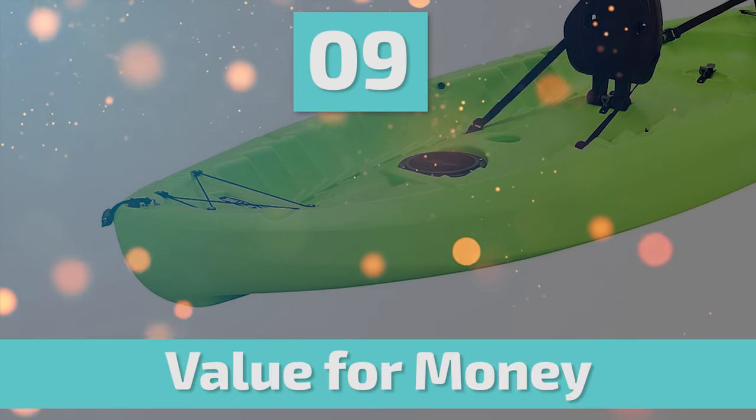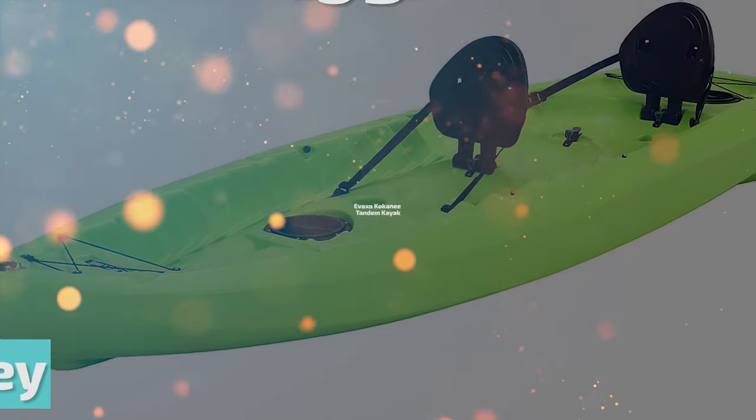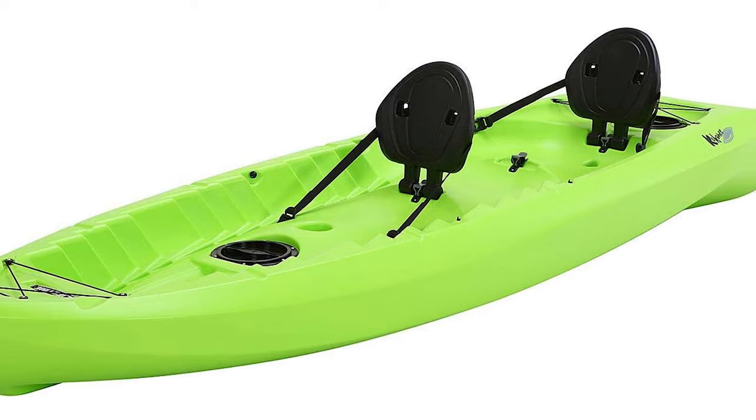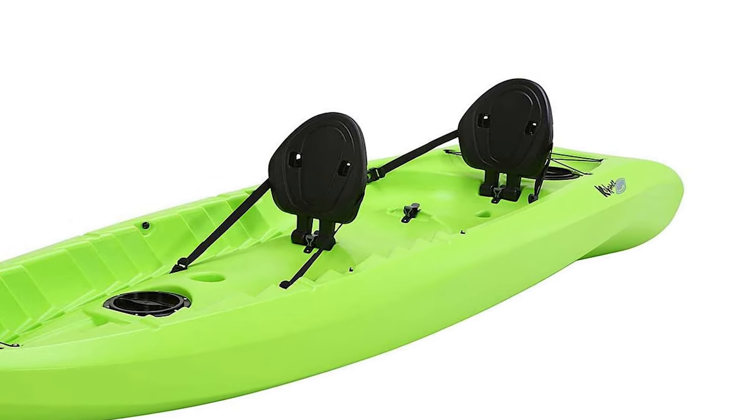Next up on our list is something you should really give a shot. It has really attractive features and great value for the money. Number 9: EVA EXO Kokani Tandem Kayak. This is a sit-on-top kayak that has two comfortable backrests for your long paddling adventures.